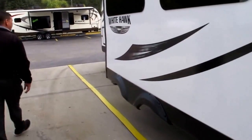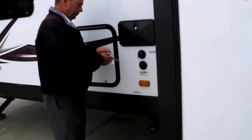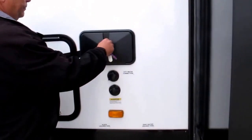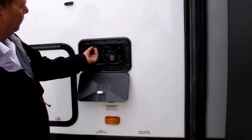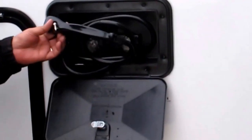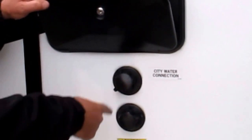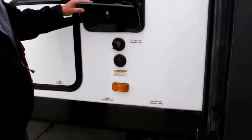Walking around this way, you have an outside hot and cold shower — right here. That's pretty handy: wash the dog, wash the cat if you want, wash your feet off. You also have a city water connection and a black water tank flush that keeps your black water tank nice and clean.